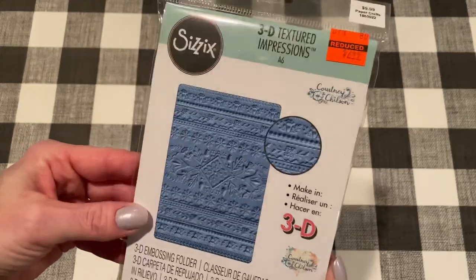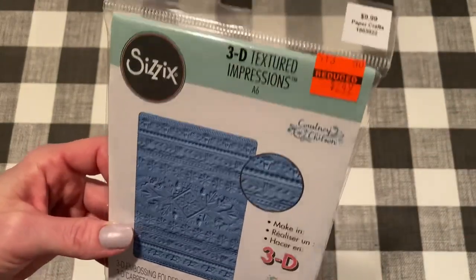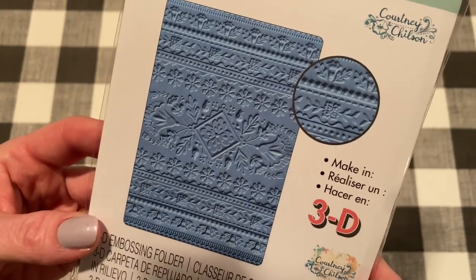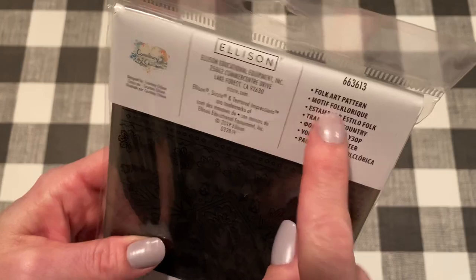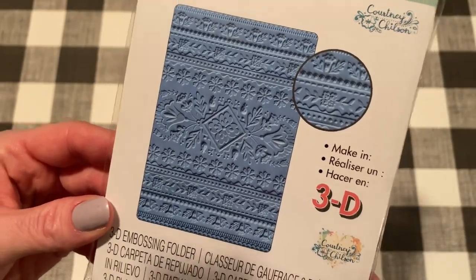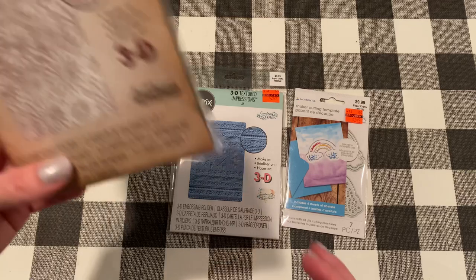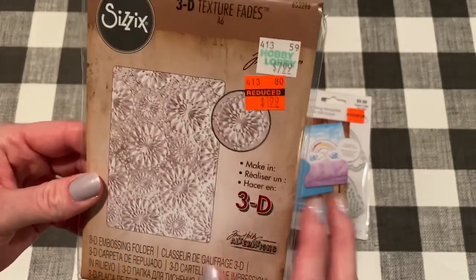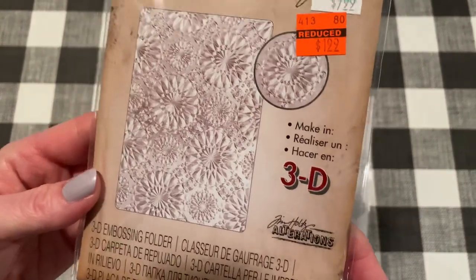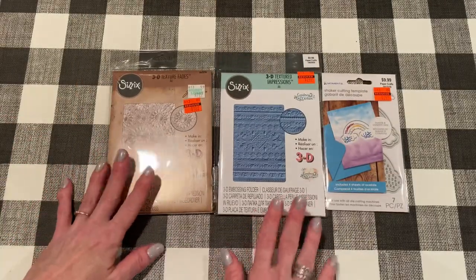I had this in my cart on Zulily for the longest time and never picked it up, so I'm so glad it was there at Hobby Lobby. It is a 3D textured impressions embossing folder, also reduced from $10 to $2.50. I love their 3D embossing folders because they really have beautiful texture. This one is called Folk Art Pattern, and it's so pretty - you wouldn't need much more if you embossed this into a card. I also got a Tim Holtz 3D embossing folder called Kaleidoscope - really pretty too. There was another one with gears but I just wasn't into it, so I got just these two.